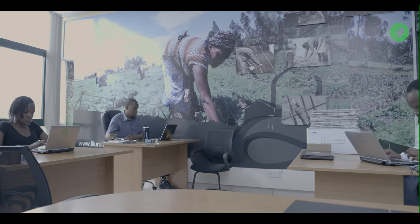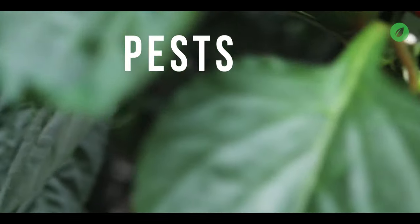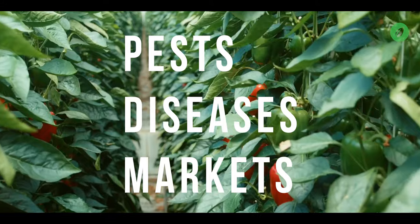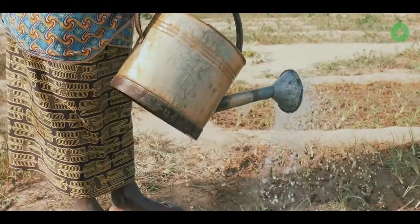So we thought deeply about these pain points and began to develop possible solutions that could address not only one, two or three of these challenges, but all of them. What if we took away all the other stuff farmers worried about?